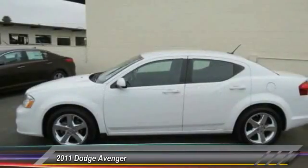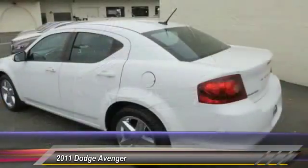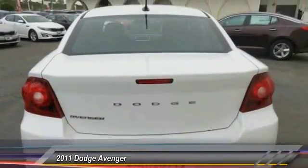Surprisingly roomy, with the Avenger you can have the sporty looking car you want and still get the storage space you need, and is priced below $15,000. This vehicle has less than 80,000 miles.